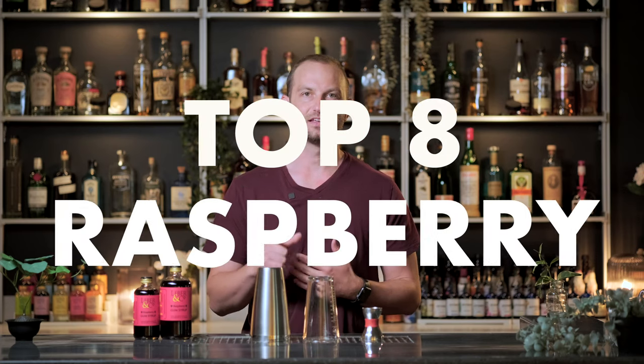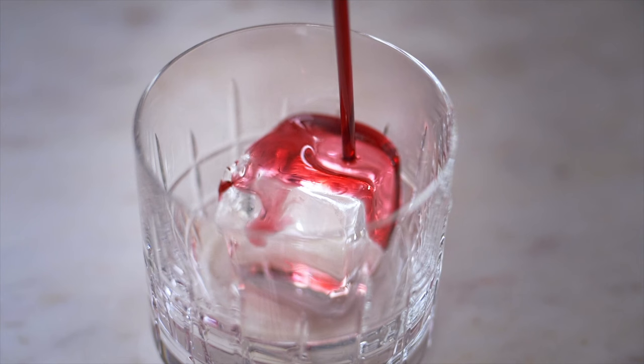Today we're covering the top eight raspberry cocktails — and you know that's true because I got my raspberry shirt on. Raspberry is one of my very favorite ingredients in cocktails. It's floral, it's tart, it's got a really nice berry flavor and that beautiful vibrant color. What is there not to love about raspberry? Let's get right into it.